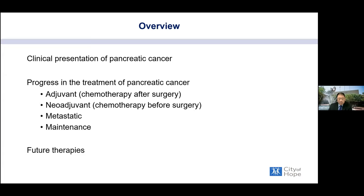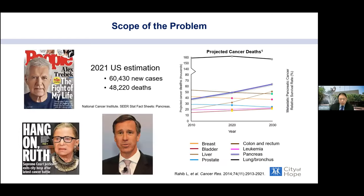As part of the overview, in 2021 it's estimated about 60,000 new cases will be diagnosed and about 48,000 deaths will occur. We've lost notable people including Alex Trebek, Ruth Bader Ginsburg, and Arne Sorenson, the CEO of Marriott Hotels. This disease is affecting many people, and unless we find better therapies, by 2030 pancreatic cancer is projected to become the second leading cause of cancer death, right behind lung cancer.